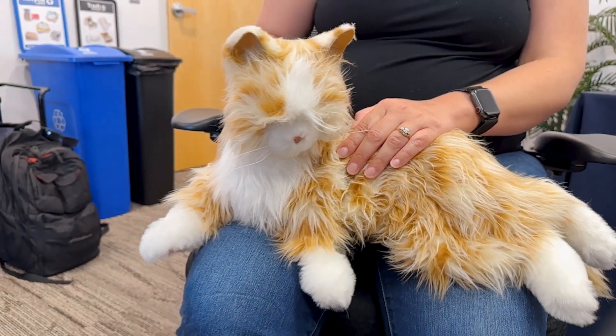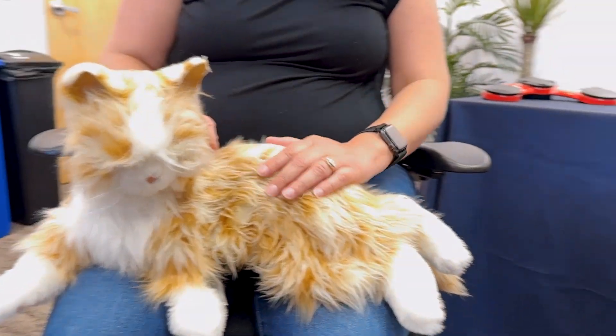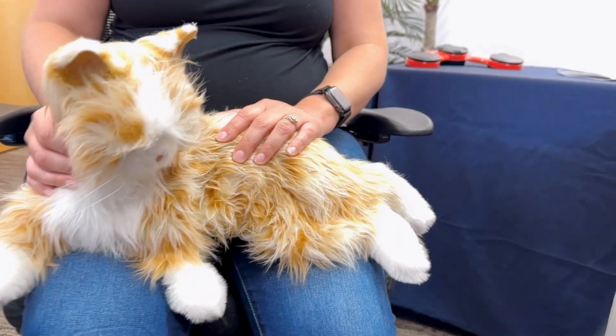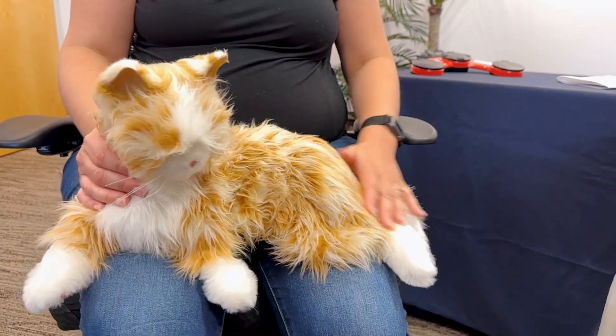What's really cool about it is the more you interact with it, the more it responds to you. The more you pet it, it purrs, it meows, it rolls over for tummy rubs, and it is maintenance free.